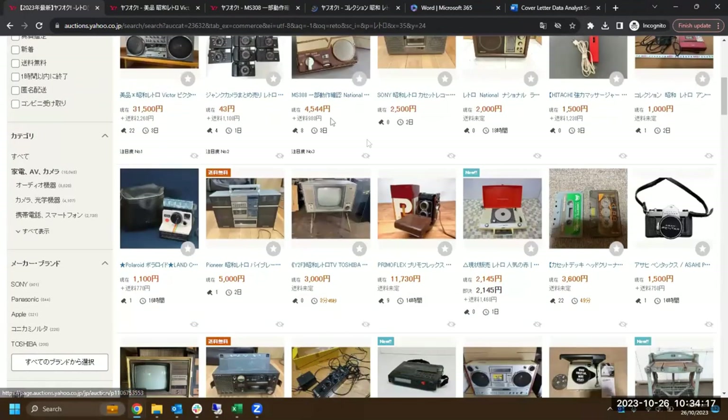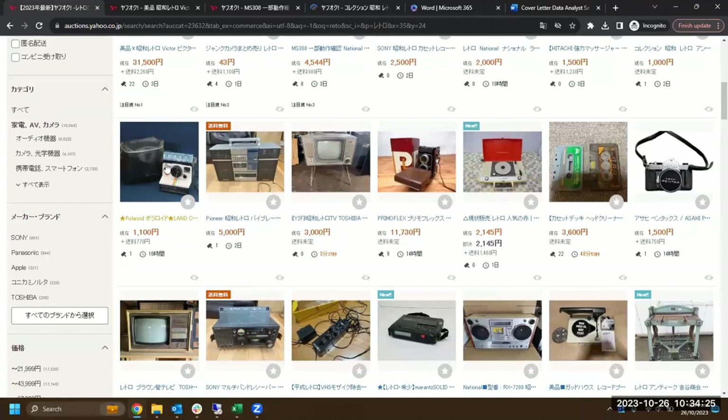Let's open that as well. There's a Polaroid camera — that's very cool, 1,100 yen, so it's only about $10. I'm thinking whether I should buy it this time, but maybe not.